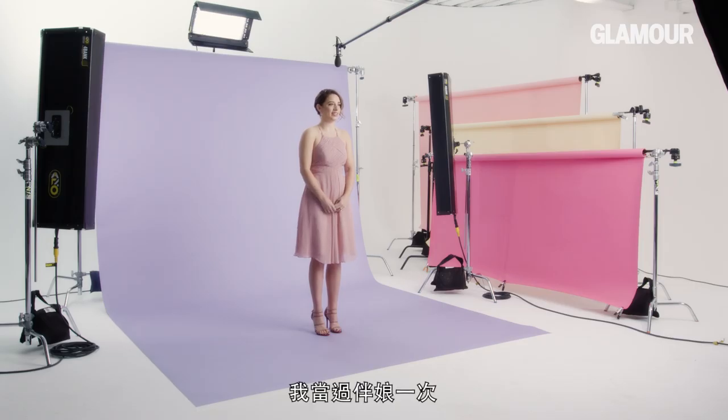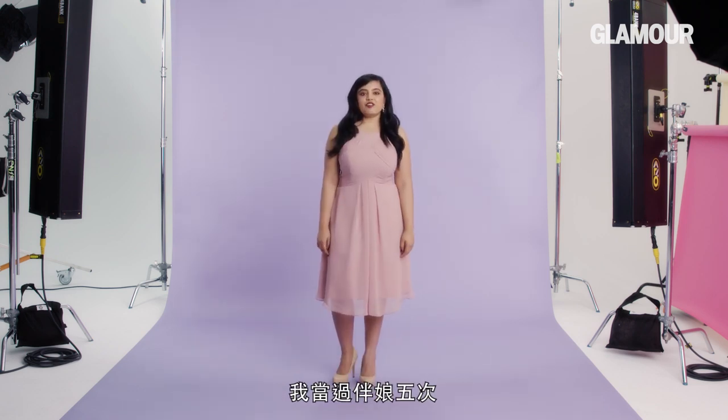I've been a bridesmaid once. Twice. Three times this year. Three times and about to be four. I've been a bridesmaid five times.